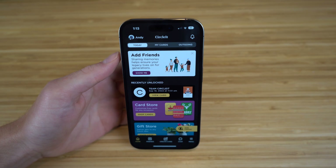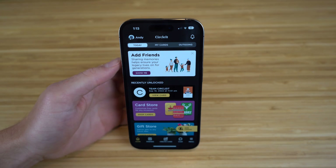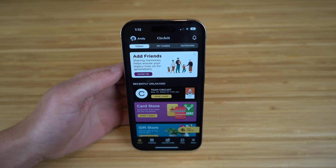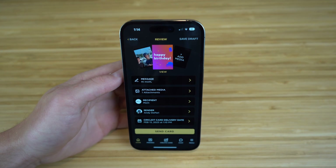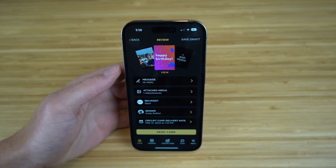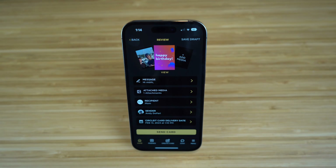Just imagine if you could send a message to anyone in the future. Would you congratulate your grandchild on their wedding? Would you send your son or daughter advice on looking for jobs or raising their own children? This is the magic of CircleIt. With this generational platform, you can do all this in a single app. I suggest downloading CircleIt as fast as you can — it's available on the App Store and the Google Play Store. You do not want to miss out on this ability to share how much you care with your family and friends.